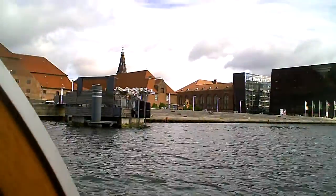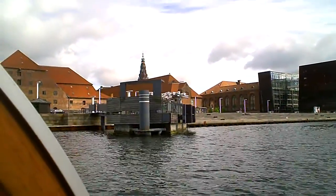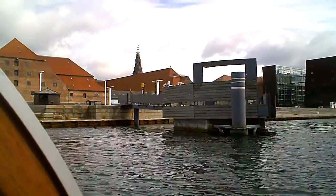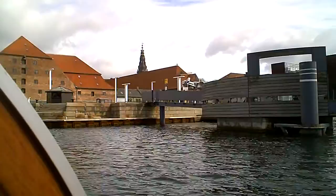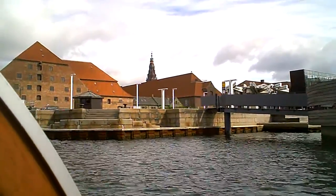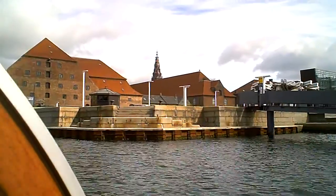The building construction on the left is going to be a series of bridges called The Ways. It is designed by a very famous Danish architect called Jørgen Ingels, who has won many prizes in architecture.